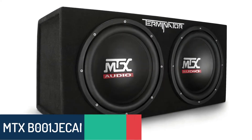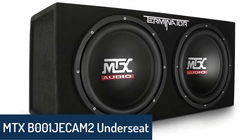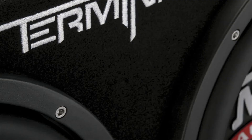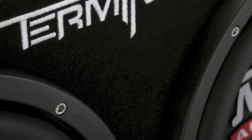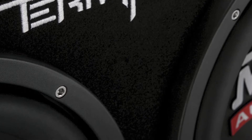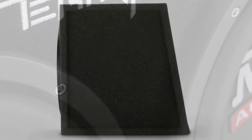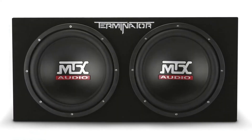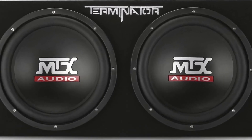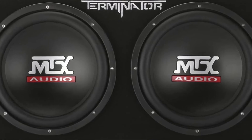Number 3: MTX-B001JEC-AM2 underseat subwoofers. MTX Audio's Terminator Series TNE-212D enclosure features two 12-inch subwoofers in a sealed enclosure that will deliver the ultimate bass. The TNE-212D features a rugged polypropylene enclosure with a foam-padded grille cover and heavy-duty 16-gauge steel handles. A power and ground terminal is also located on the back of the enclosure. The MTX Terminator TNE-212D dual 12-inch subwoofer enclosure was designed to give you maximum performance and value, outperforming similar subwoofers selling for much more. With a tight seal and the ability to play low, this is the perfect enclosure for those who demand the most out of a box that won't break the bank.